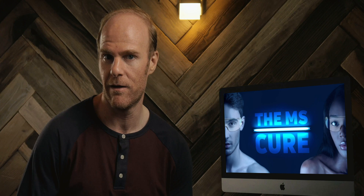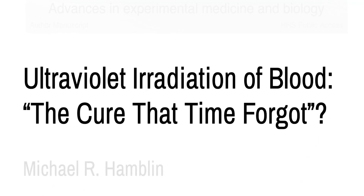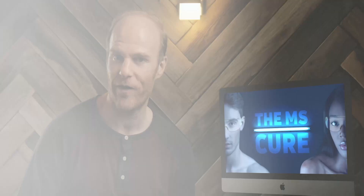Hi, this is Steve. Let me ask you something. If a cure for multiple sclerosis became available today, right now, would you do it even if it took the form of ultraviolet light? I'll answer for myself. As someone who engages in the practice, unequivocally, without a doubt, yes. Ultraviolet light is the cure that time forgot.